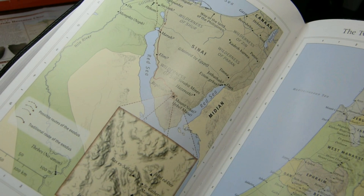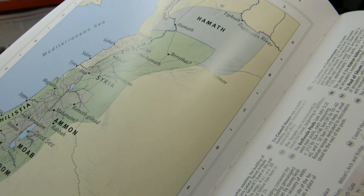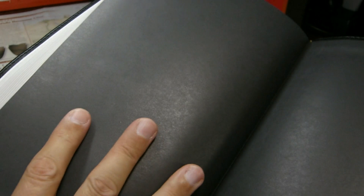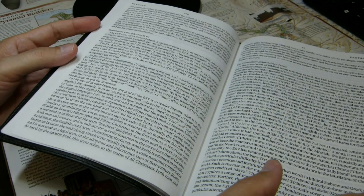Here you can see the stitching — this is definitely a sewn binding. The box says it's Smyth sewn. The Bible lies open and nearly flat. The liner appears to be a paper liner. In Genesis, the Bible lies open nearly flat, though the left-hand page wants to come up a bit because the hinge is a little stiff, but it's certainly not much of a problem.